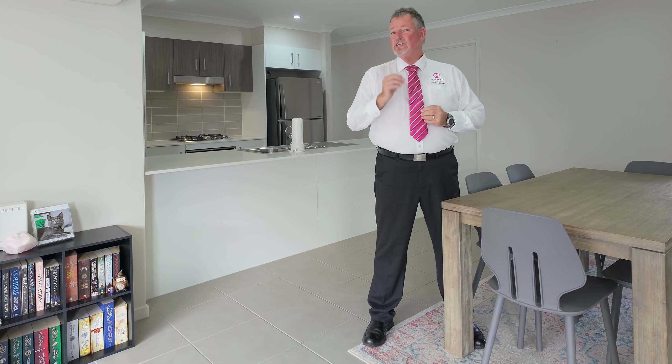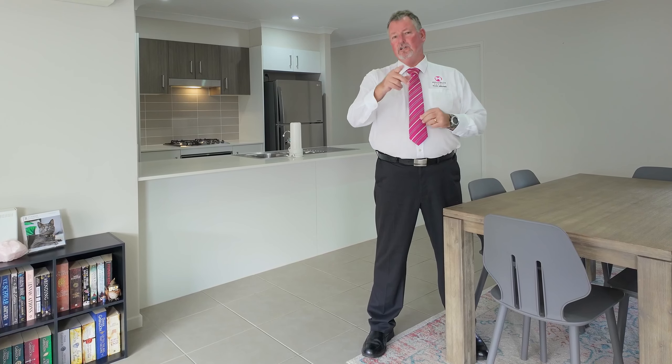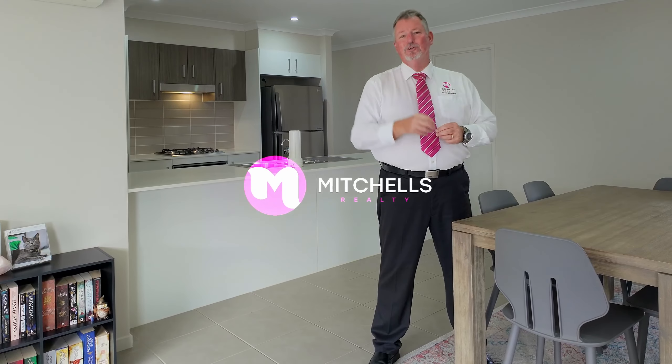Homes offering these features in this location are always in high demand, so don't miss this opportunity — call me now. Scott Mitchell from Mitchell's Realty. You'll only be disappointed if you miss this one.